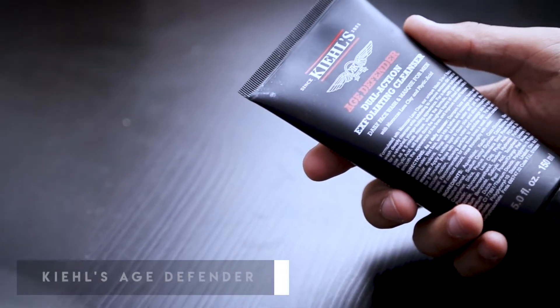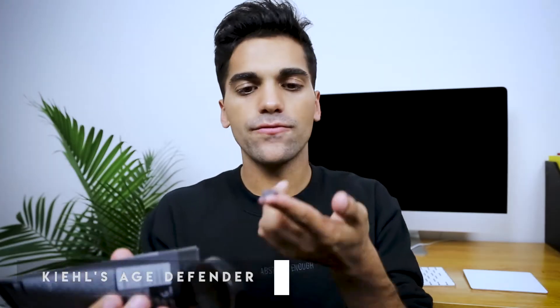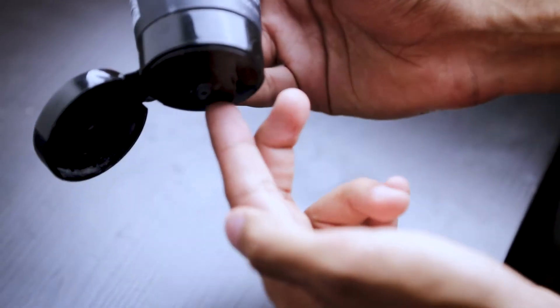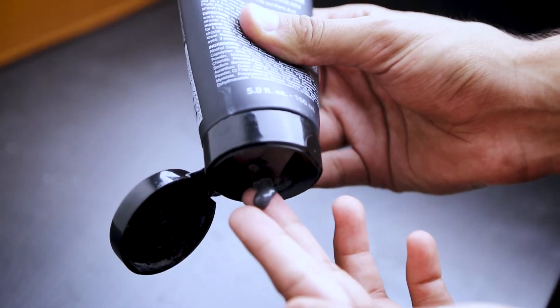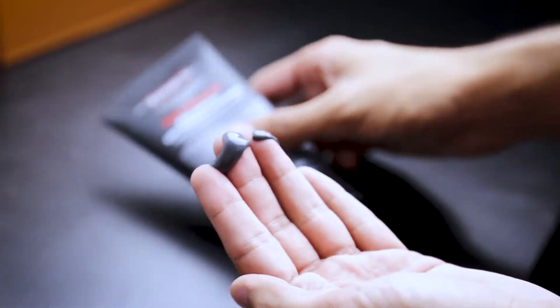I've been using this dual action exfoliant cleanser that doubles as a face mask. When you pour it out it's very dark — you can apply it to your entire face and leave it on like a mask for about 20 minutes. I keep it on every once in a while, and I also use it like a nice little shower scrub.